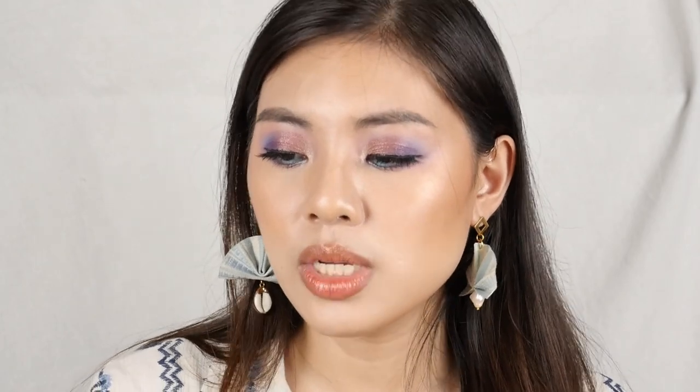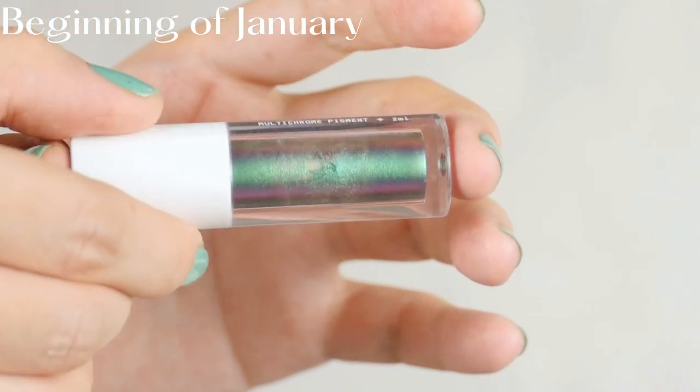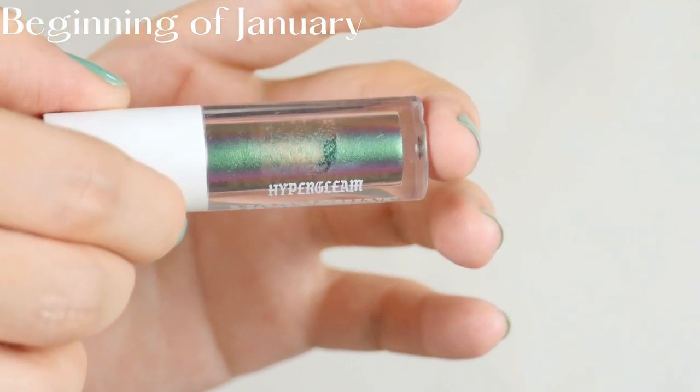Those are the products na naubos ko — na-hit ko yung goal ko. Now let's move on to the products that I have very, very good progress on. The first one is yung Hyperlean Moonshine Multi-Chrome Pigment in the shade Samba.